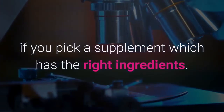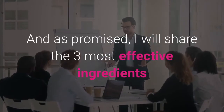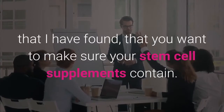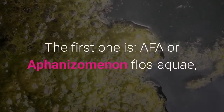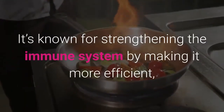The first one is AFA, or Aphanizomenon flos-aquae, which is a cyanobacteria, or a blue-green algae if you like. It's known for strengthening the immune system by making it more efficient.